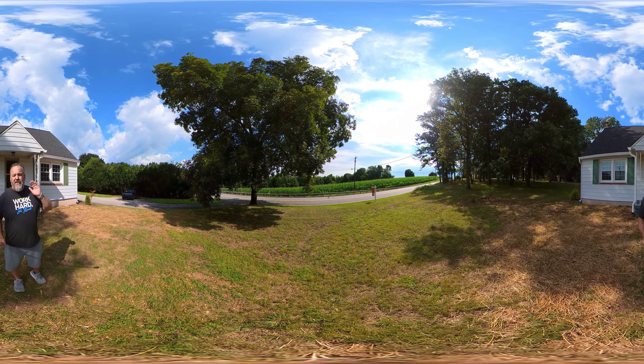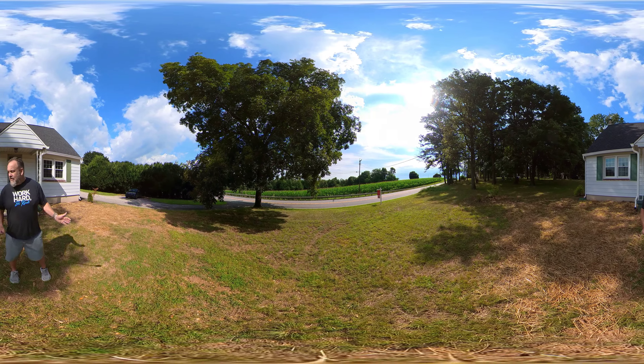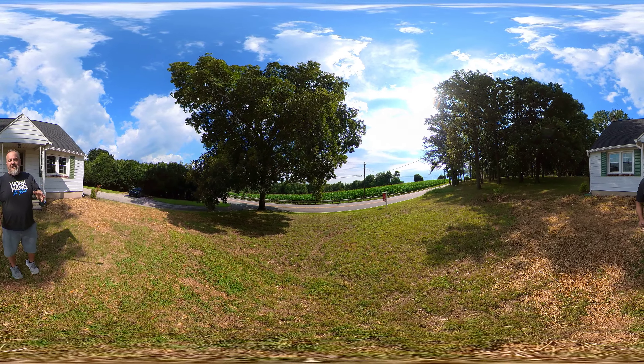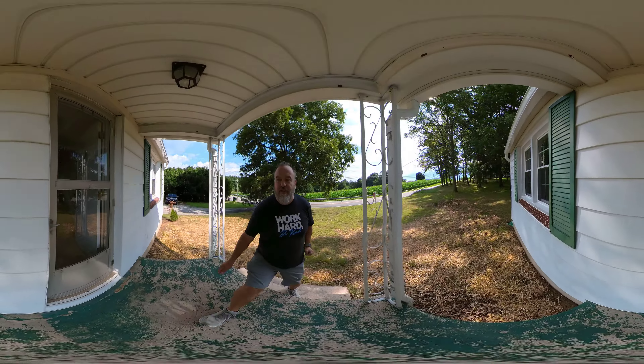What's going on everybody? Today we are touring 20728 Old York Road in Parkton. We're starting outside. As you can see, the lawn has been seeded, so grass should be going in soon. We've got corn right across the street. We're going to go ahead and get inside, and we're going to do this tour a little different than usual because of the layout of this house.